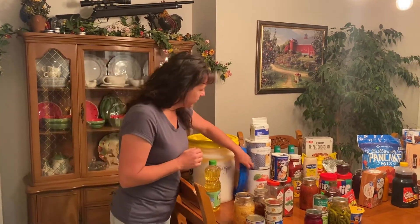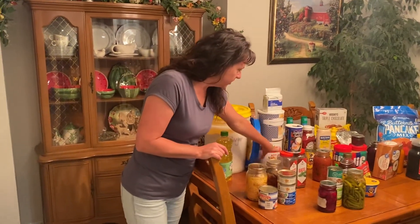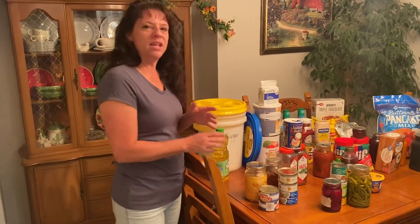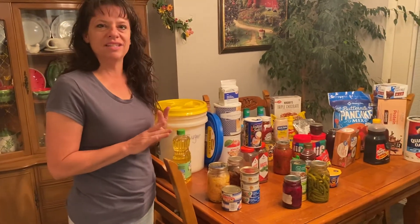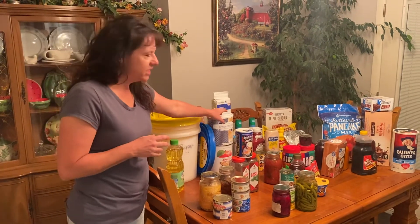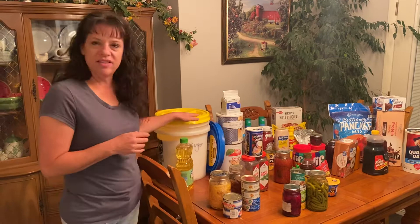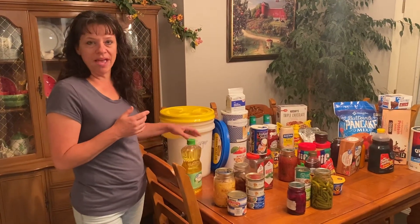Some of the things you can get there are dehydrated foods — things such as apples, spaghetti, rice, wheat, beans, all kinds of things. Oats are also available, and they come in number 10 cans which are really great and easy to store, or you can buy the 25 or 50 pound bags.